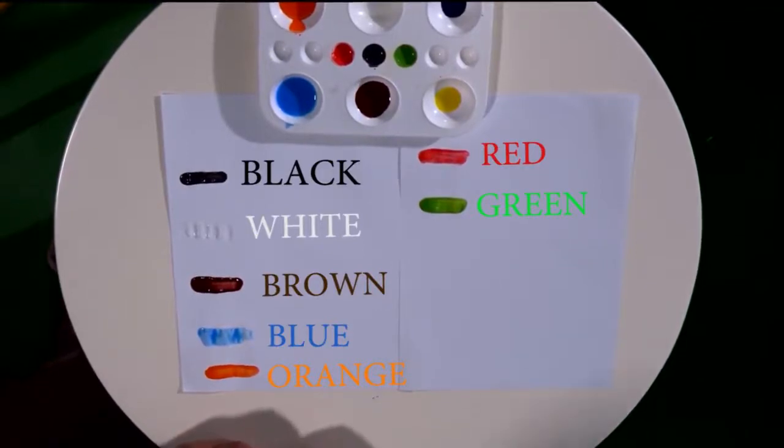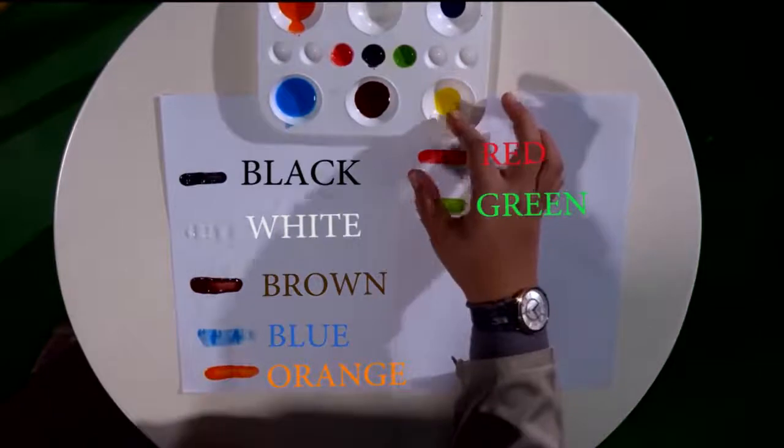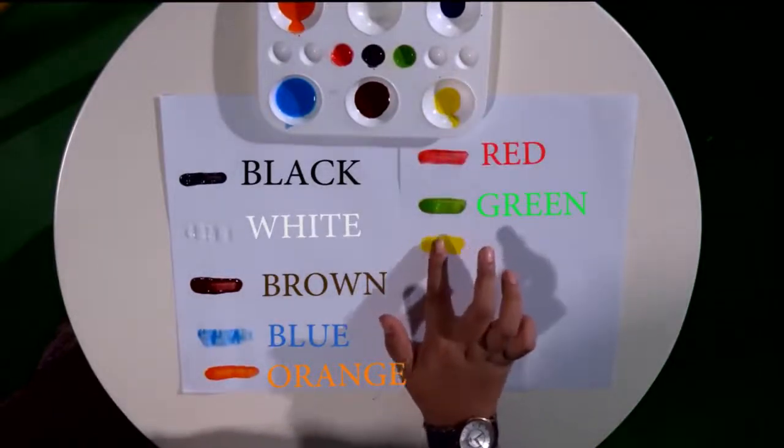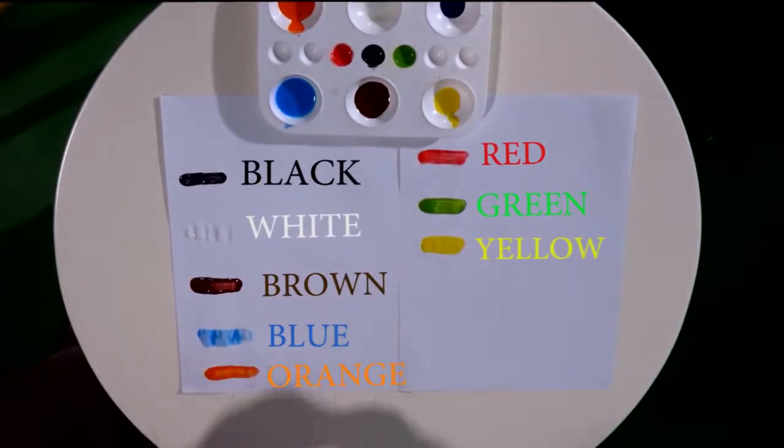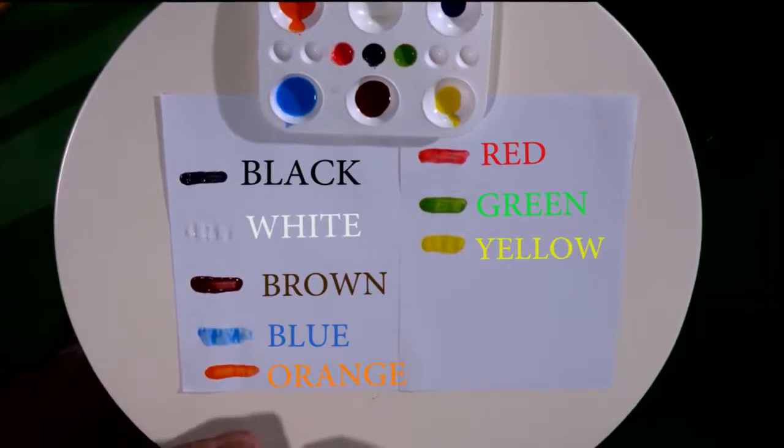Very good, kids. Next color — yellow. It looks like a sunflower. I really like sunflowers. Let's spell yellow: Y-E-L-L-O-W. One more time: Y-E-L-L-O-W. Yellow.